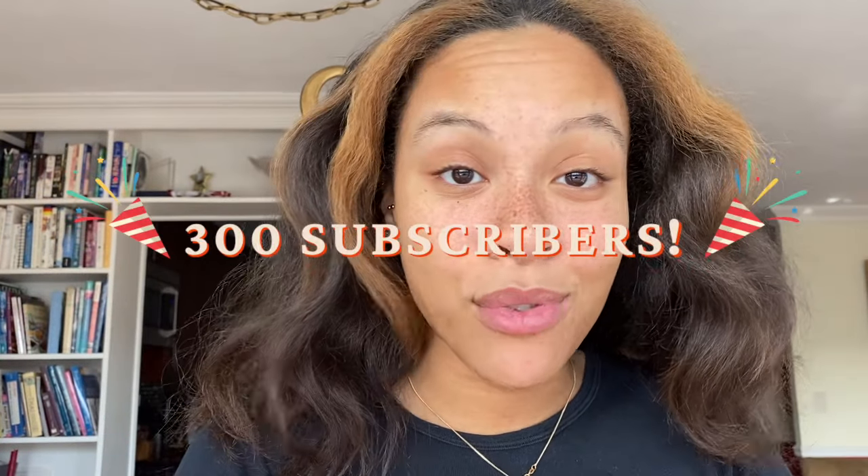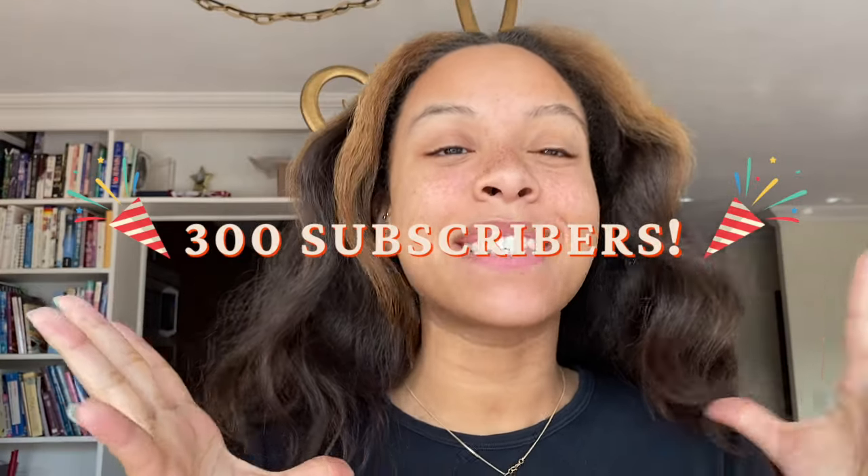I just want to thank you guys so much for watching. I really appreciate all the support and all the positive reviews my last video got. If you do try this out, please comment below letting me know your results, or tag or DM me on Instagram. If you're new here, don't forget to hit that subscribe button and the bell for notifications. Thank you guys so much for 300 subscribers — that's huge. I love you and I will see you guys in the next video. Bye-bye.